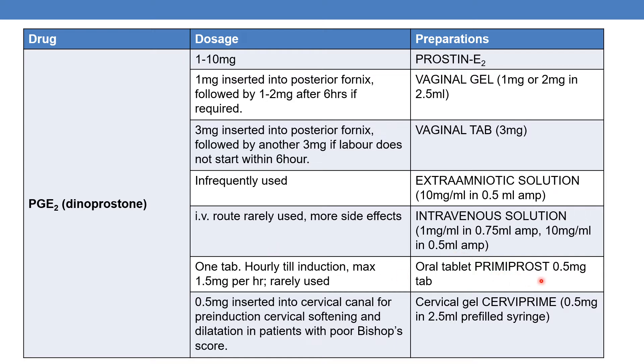For the oral tablet, Primoprost is the marketed preparation at a dosage of 0.5mg — one tablet hourly until induction, with a maximum of 1.5mg per hour. It is rarely used because it causes more side effects. The cervical gel, Cervidil Prime, contains 0.5mg in a 2.5ml pre-filled syringe; 0.5mg is inserted into the cervical canal for pre-induction cervical softening and dilation in patients with a poor Bishop's score.